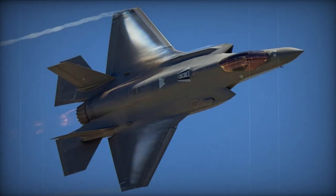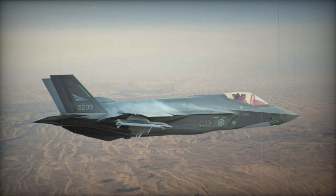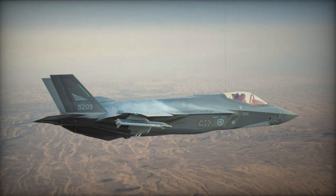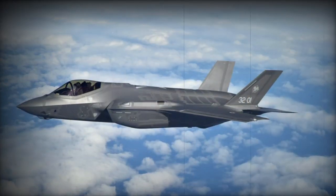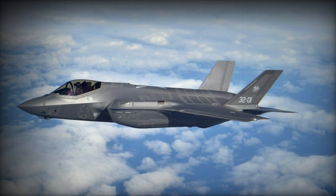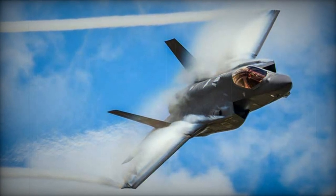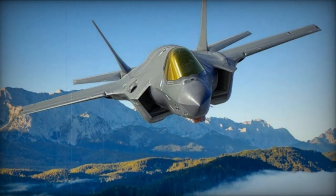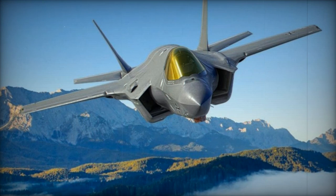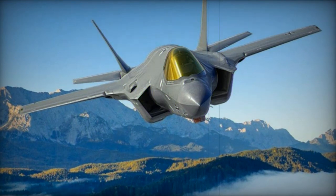The F-35I is an F-35A with Israeli modifications, fitted with an Israeli electronic warfare system and capable of using Israeli missiles and bombs. Israel ordered 50 of these fighters out of 75 planned, with deliveries beginning in 2016. The fighter became operational with the Israel Air Force in 2017. Soon after its introduction, Israeli F-35s were used against targets in Syria, attacking targets close to Russia's military bases, and Russia's most capable air defense systems — including the S-300 and S-400 — could not destroy any of the Israeli F-35s.